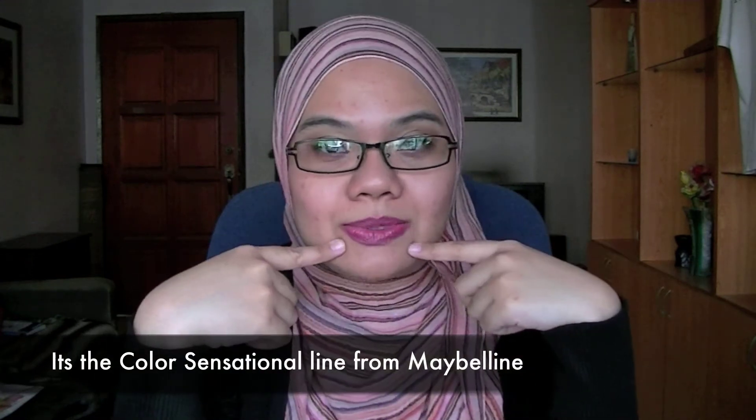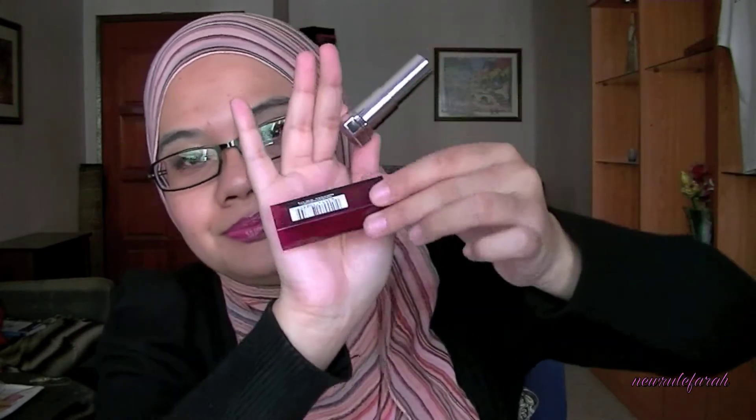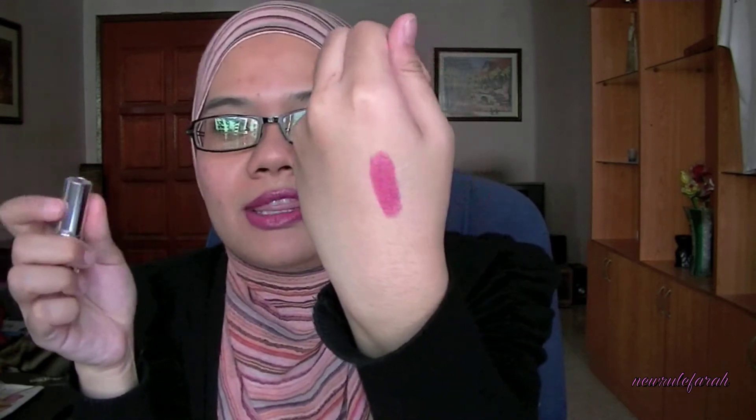These are from the Maybelline Color Sensational line. This one I've already opened and I have it on my lips right now. It's more vibrant than what you're seeing on the screen — it is this color right here. This one is called Party Pink. I really like the packaging; it looks very sleek. I think Maybelline has really stepped up in packaging. It's kind of a pinkish fuchsia color. With just one swipe you get a lot of pigmentation — you don't need to use too much of it, and it's quite smooth.